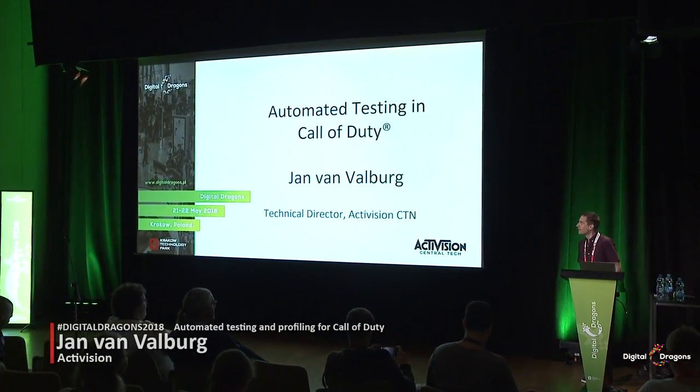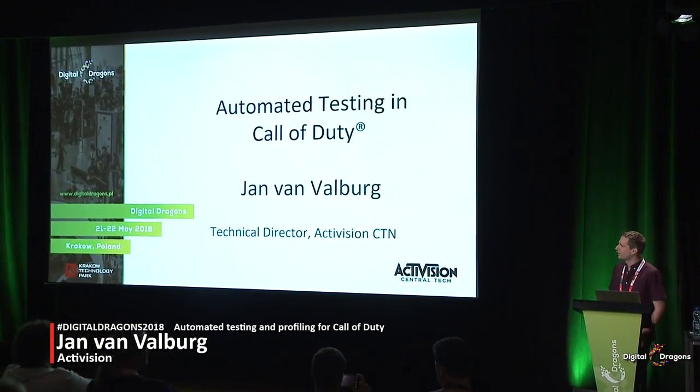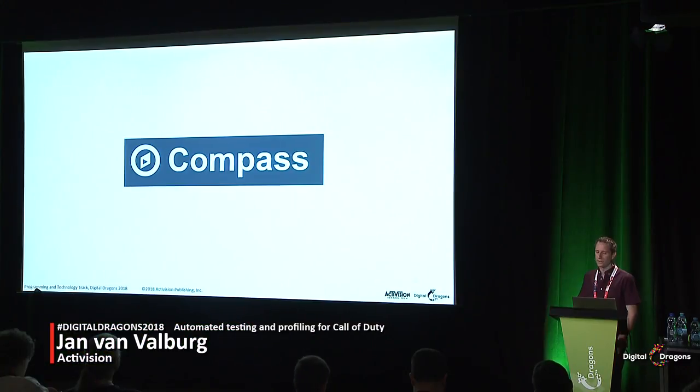Thank you all for coming. My name is Jan van Waalberg. I work as a technical director at Activision CTN in the UK, from Activision Central Tech. I wrote a build server called Compass, which is used for all the automated testing, profiling, and continuous integration for all of the Call of Duty games. In this talk I'm going to talk about how Compass came to be, what it looks like, how it works, and how we use it.